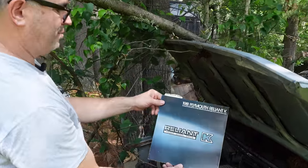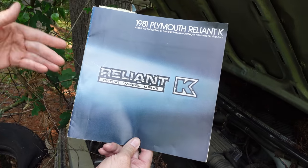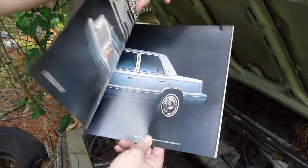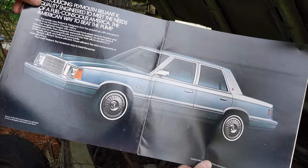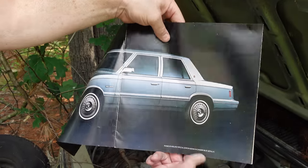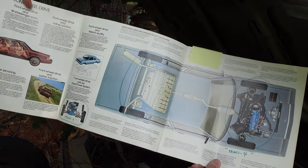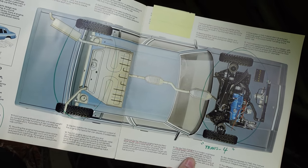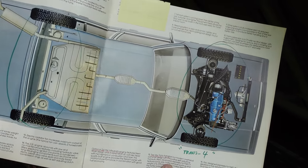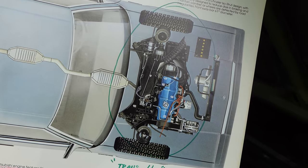This is a 1981 Plymouth Reliant K catalog when these things were brand new, and Chrysler was coming out of the bailout. Front-wheel drive — you may remember these things with a smile or a groan. These were the things that sold like mad. Lee Iacocca's line was, 'If you can find a better car for five grand, buy it.' That Trans4 engine and its cradle right there is what made the K car a profitable endeavor.